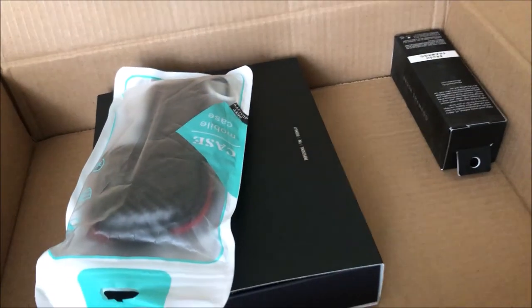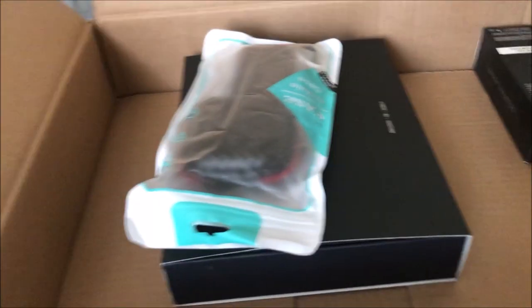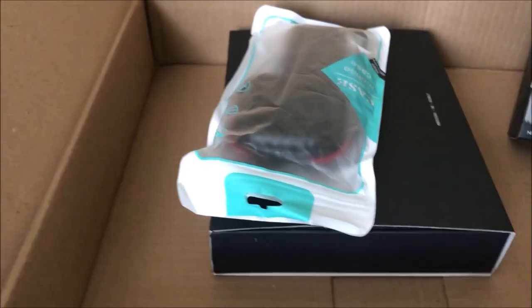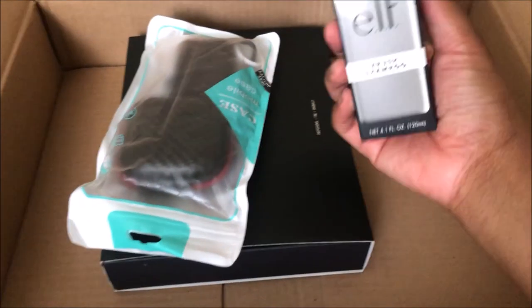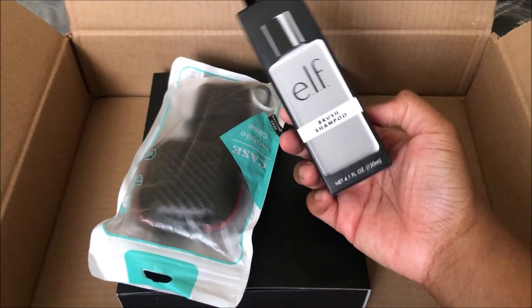Hey y'all, it's one more here. I'm back with another video — coming at you kind of vlog style. I'm going to be hauling a few items that I got from Amazon. I got more stuff than this but not all of it came at once, so I'm still waiting on one more item.